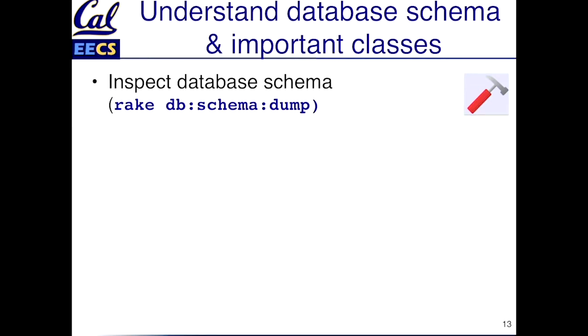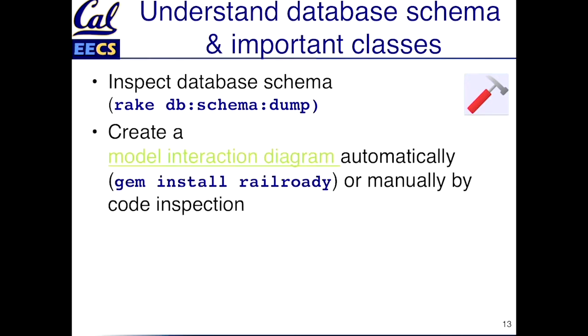So you can see things like which foreign keys in which tables reference which other tables. You can go a step further and view a graphical version of this — let's take a look at an example.